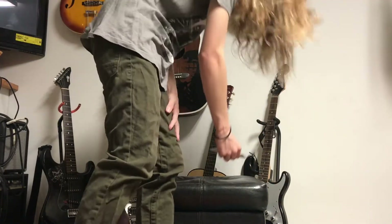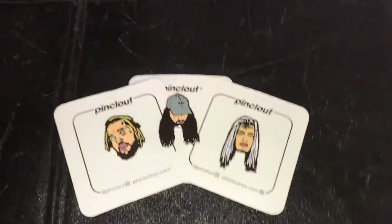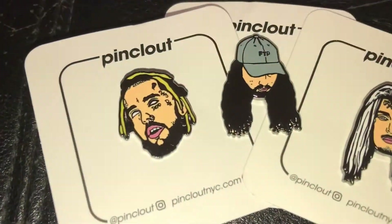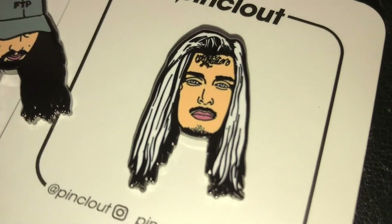Alright, now I'm going to show y'all — it's all good. So this is what the pins actually look like. We got a nice scrim pin, ruby to cherry, and ghost mirror.